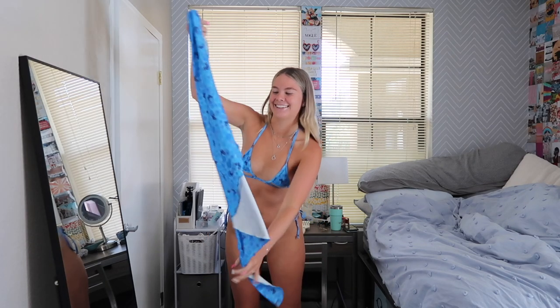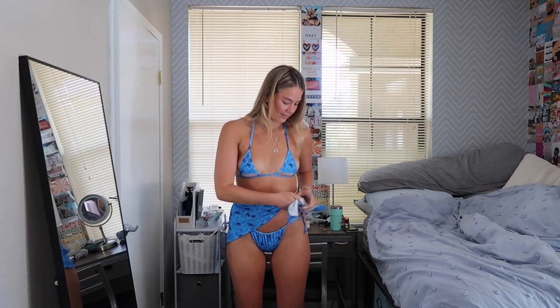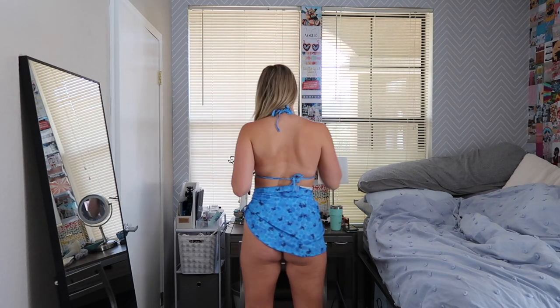Now for the third piece of this swimsuit — this skirt is so adorable. I love how it has the matching butterfly daisy floral design. There's a lot of fabric to work with so you can tie it in so many different ways — you can have more coverage or less coverage. It's really cute for a beach vacation, a pool day trip, or college outings. It's just super cute and a really cute set overall.